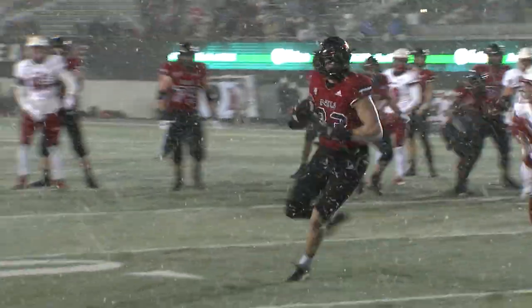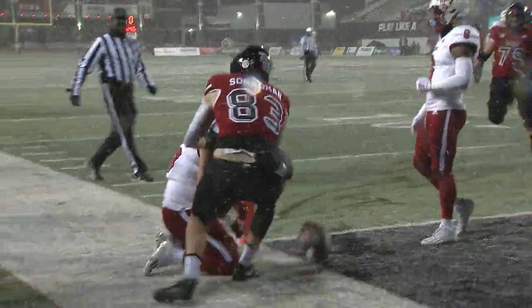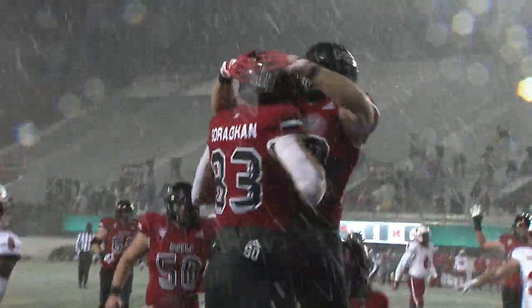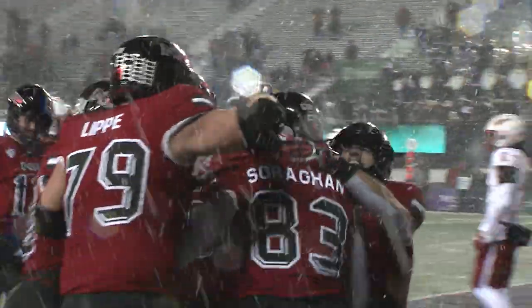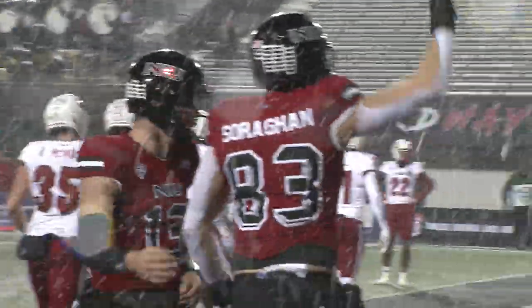Huskies back to throw. The pass is caught at the five. A little spin inside, inside the pylon. Liam Sorohad with a catch — Liam Sorohad with the touchdown! And it's nine-nothing Huskies.